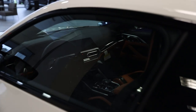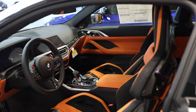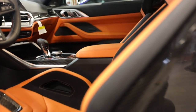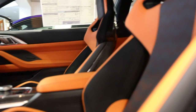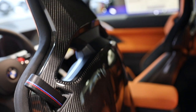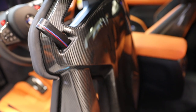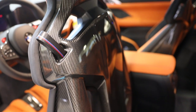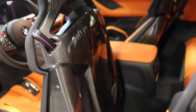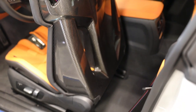One important thing to mention about the M Carbon bucket seats: you cannot get cooled or ventilated seats with them. You can still get heated seats, but cooling is not available. If ventilated seats are something you want, you'll need to go with the standard sport seats. That's a big point to be aware of when making your decision.